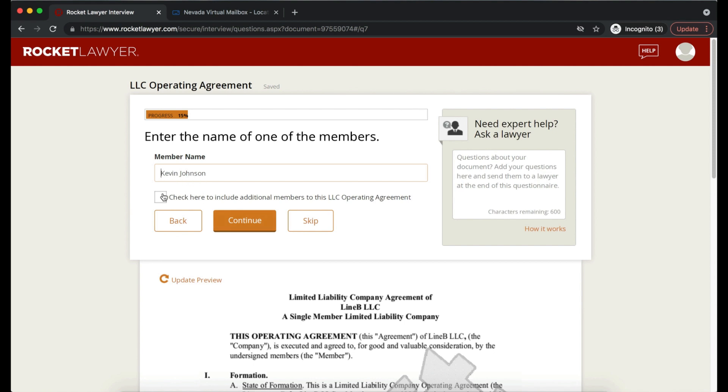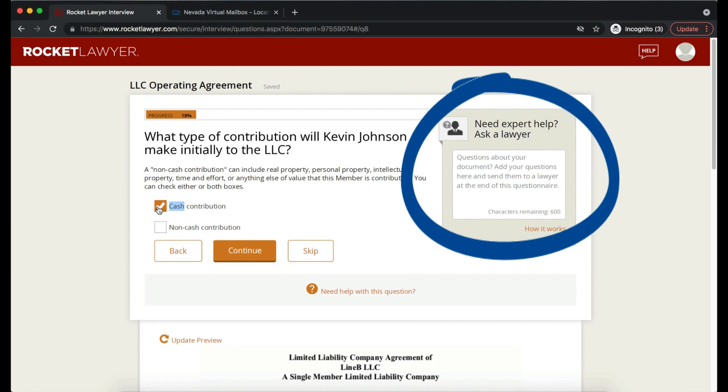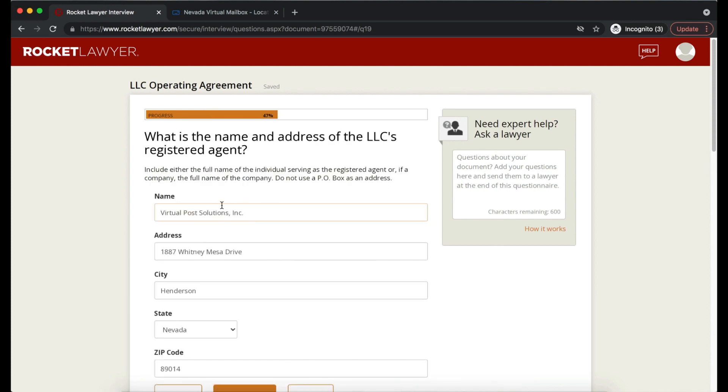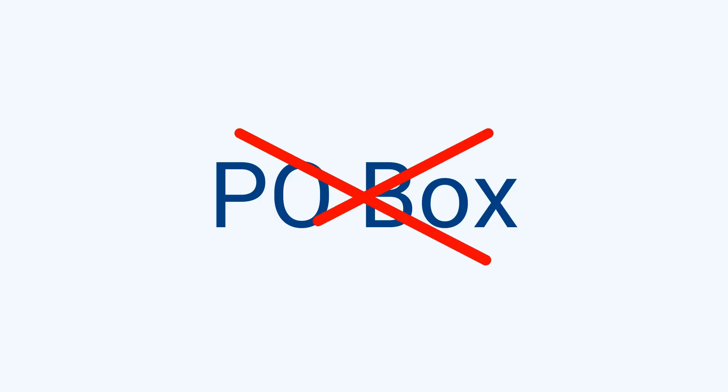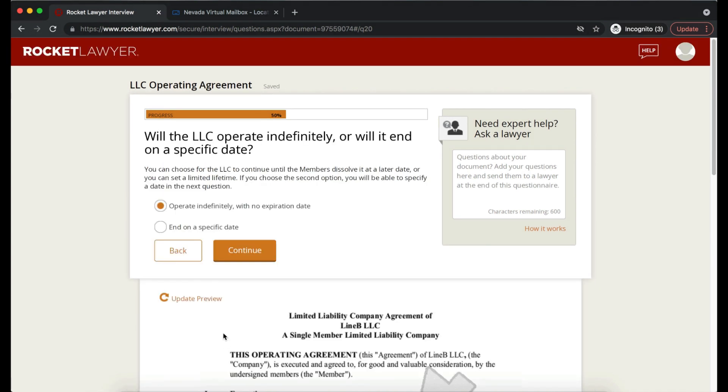Enter the name of a member — Kevin Johnson. For asset contribution, it's cash only (personal savings). Input how much money you'll contribute, or skip if unsure. For registered agent information, note the address cannot be a P.O. Box — we'll use the VPM mailbox address with its free registered agent services. This information should match your Articles of Organization. Will the LLC operate indefinitely or end on a specific date? We'll choose operate indefinitely with no expiration date.